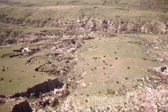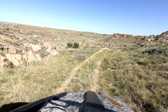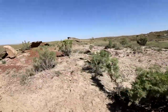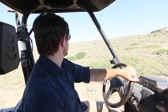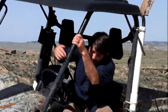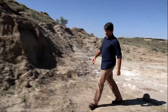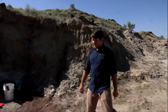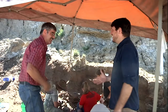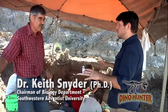The last site I want to visit is a bit of a walk from the first two sites, so they let me borrow some fun transportation. This is our third site — Stair Quarry — and I'm here to meet Keith, the man with the PhD who's going to give me the rundown.